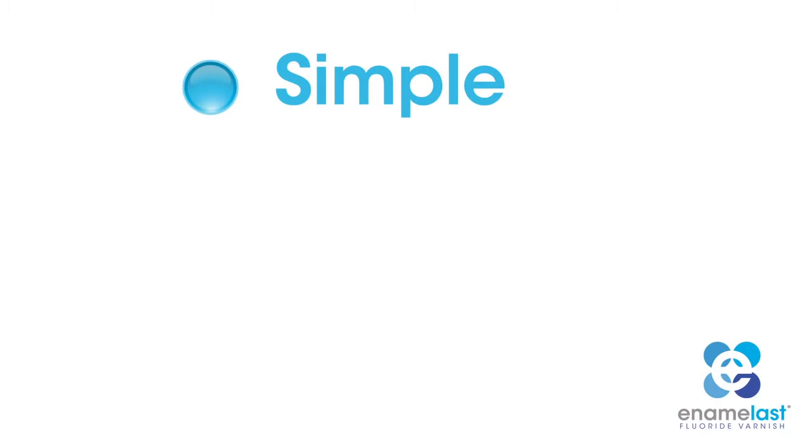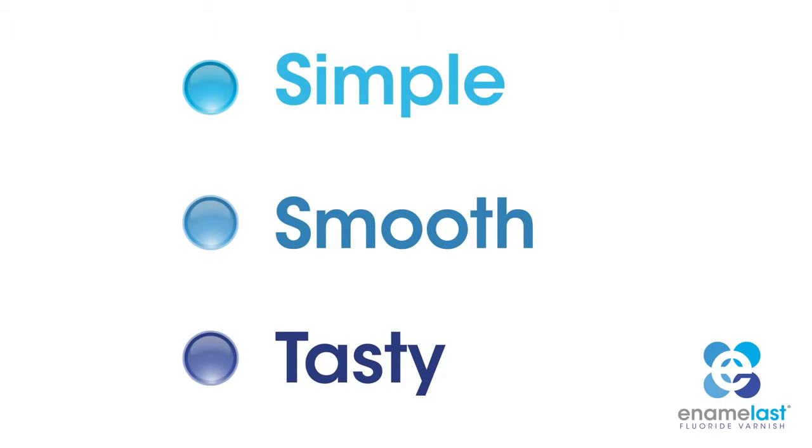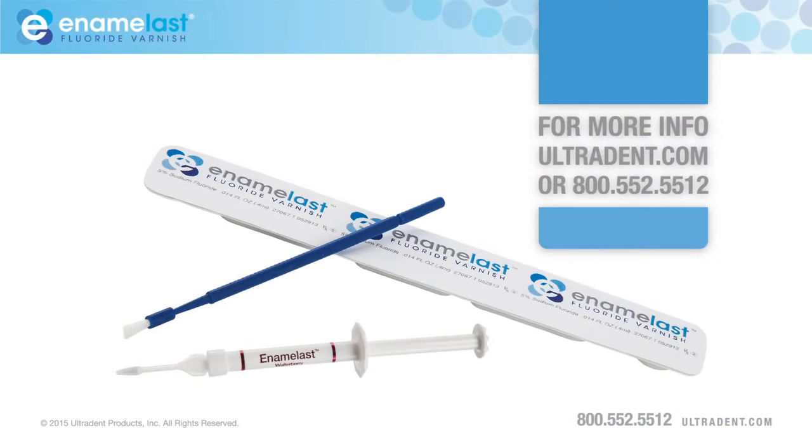Simple application. Smooth, non-gritty feel. Tasty Walterberry flavor. For more information, contact your Ultradent representative or visit ultradent.com.